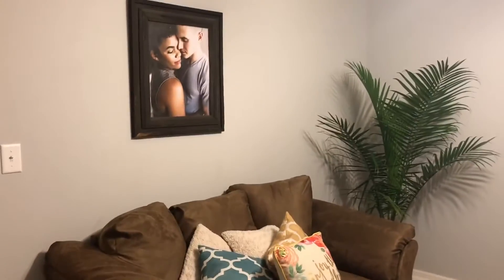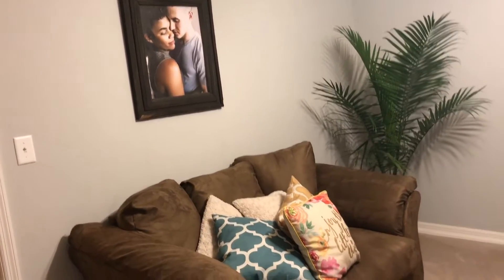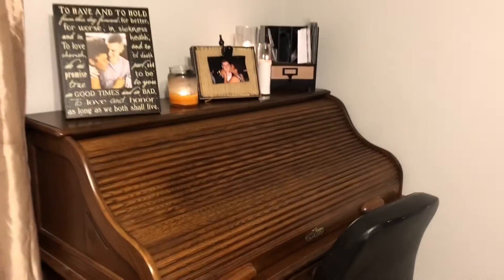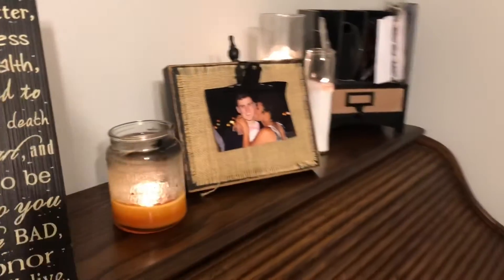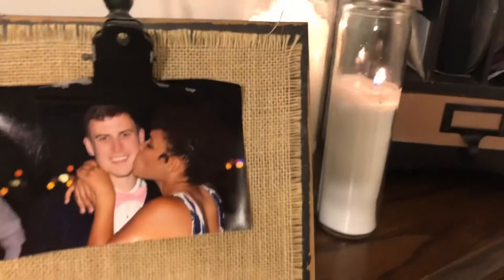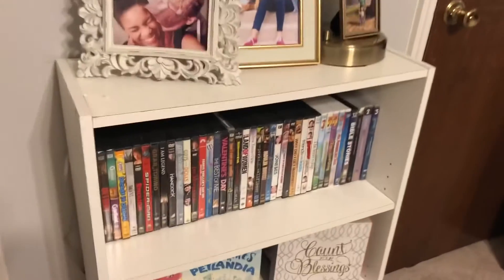Moving over here is more of our den area, and it's still a work in progress as you can see. We did get some pictures on the wall, which I like, and I love the plant on the side — it's the same one that's in our living room. Over here on this desk there are lots of pictures and candles. I love candles. All these frames were from Hobby Lobby — I love their frames because they're so different and unique, and they work really well with the rustic feel we wanted to carry over from the guest room into the den.